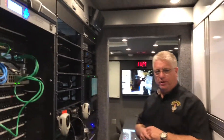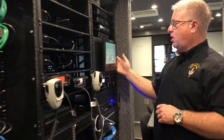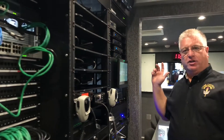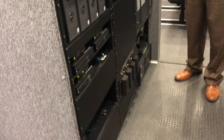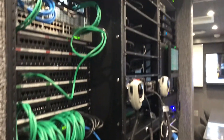As we come into our data racks where our communications and data systems are located, this screen is called the Extron system. The Extron system works all of the data and all of our communications from this one screen. We are able to control all of the inputs inside of the truck and put them anywhere on any screen, inside or outside of the truck.